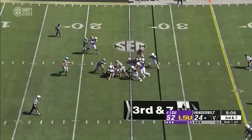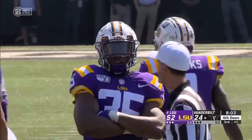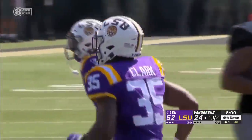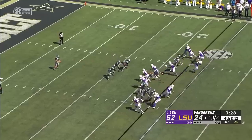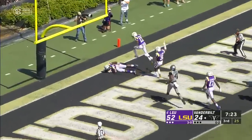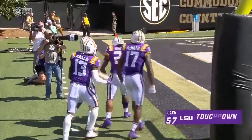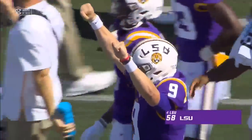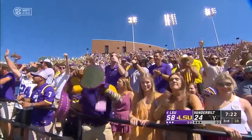Pressure on Neal — can't escape the pocket, gets popped from behind. It's Simone Clark, playing in Michael Divinity's spot, comes up with LSU's second sack of the game. It's blocked by LSU — and now they add a special teams touchdown. It's Baskerville, who recovered the onside kick, and now he comes in with the punt block.